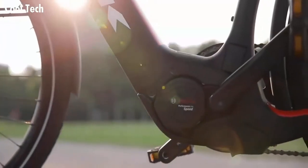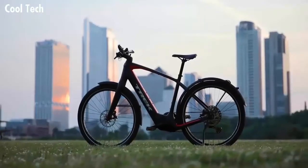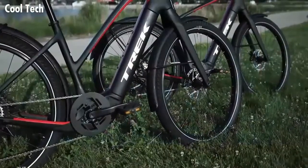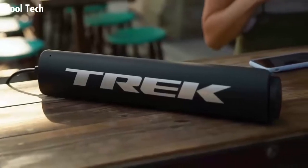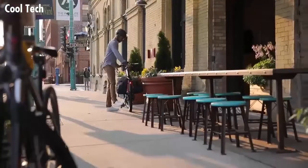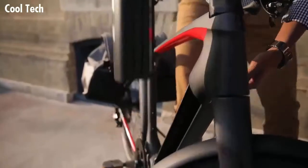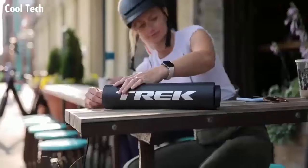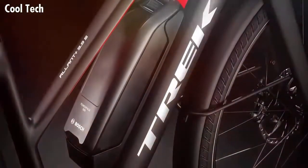Bosch's newest motor assists up to 28 miles per hour (45 kilometers per hour), and we've equipped the Lot Plus with the largest battery Bosch makes, so you can ride farther than ever — up to 100 miles or 160 kilometers. The battery is built right into the frame and is easy to remove and charge. You can go even farther with an additional 500 watt-hours of energy from Range Boost, an optional battery extender sold separately.